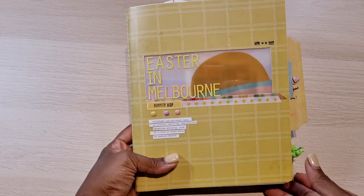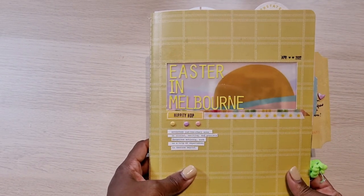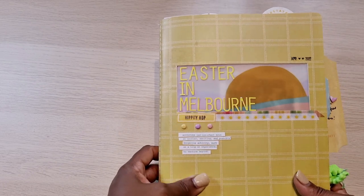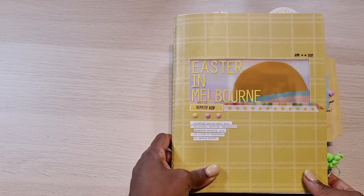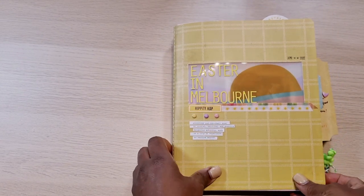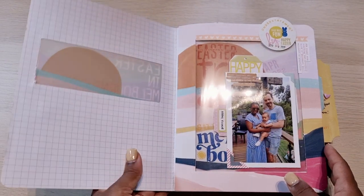Hi everyone, how are you today? I am so excited because I have completed my very first storyline chapters book album. I used Storytellers version 3 from Heidi Swapp to do this — documenting our trip to Melbourne for Easter — and I'm going to just go through it right now.